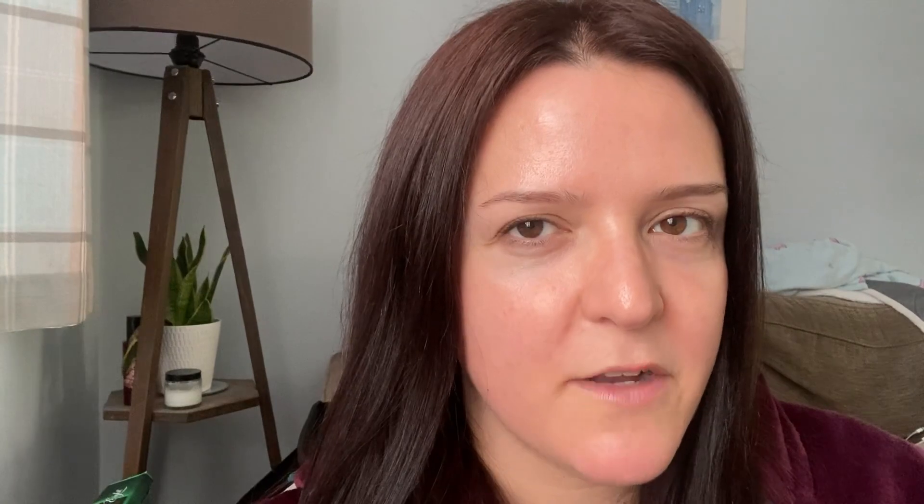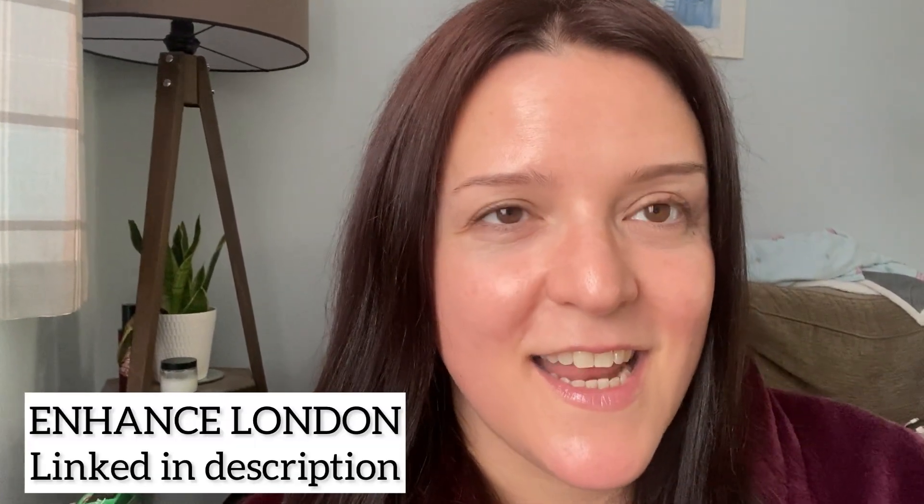So this is my skin the next morning — I can't believe the glow that it has and it feels so much smoother. I swear my skin hasn't been this smooth in years, so I'm incredibly happy. I've experienced zero irritation, not even any redness. There was like a tiny bit of redness straight after the microdermabrasion but it went away almost instantly. Honestly, I couldn't be happier with the results.